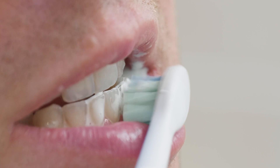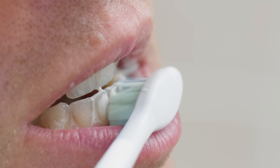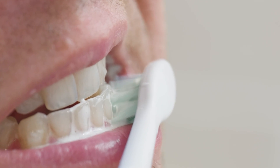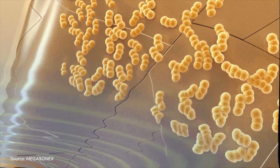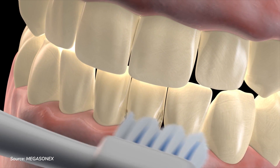If not removed or disrupted, plaque can lead to all sorts of oral health issues. Brushing with bristles breaks up and removes the plaque, which at a microscopic level is made up of bacteria formed into chains. Ultrasound, on the other hand, is able to break these bacterial chains and disrupt their growth without the need for bristles. Thus, the once potentially harmful plaque is no longer.